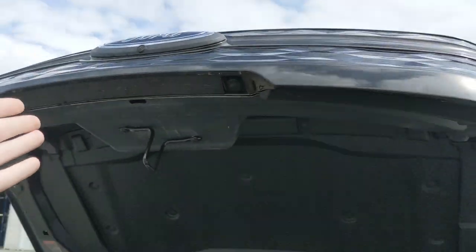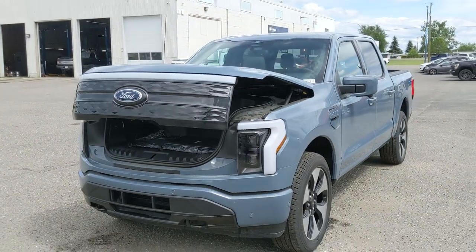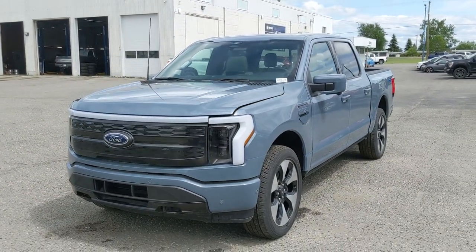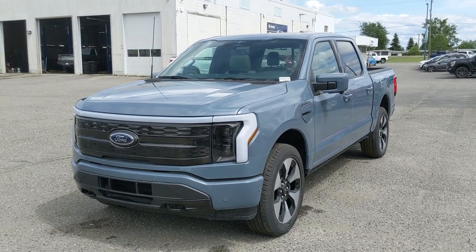If you're interested, come visit us at Prince George Ford at pg4.ca or call 250-563-8111. Have a nice day!